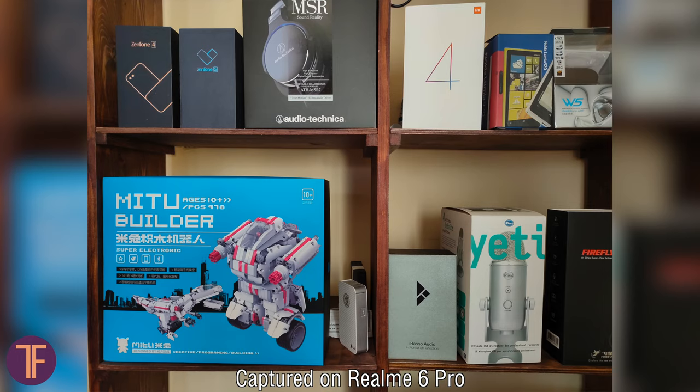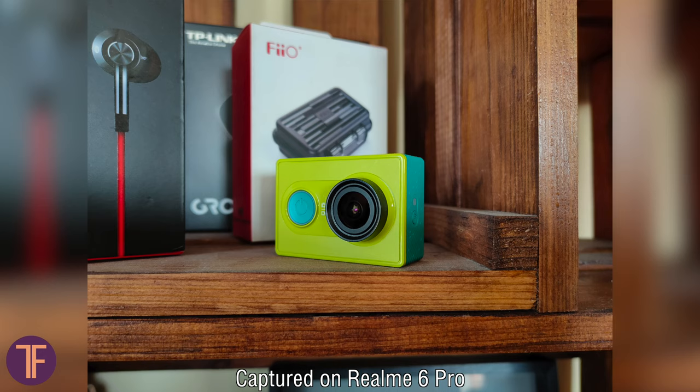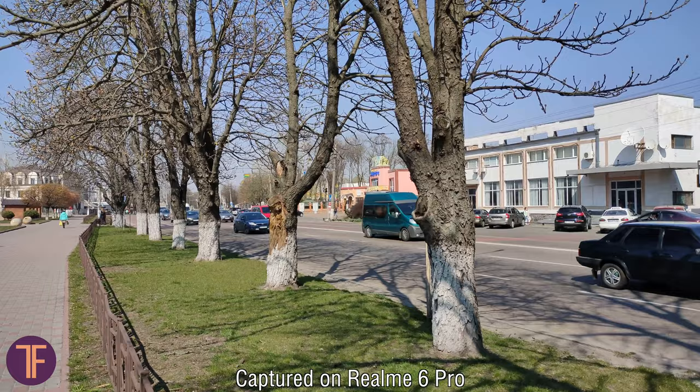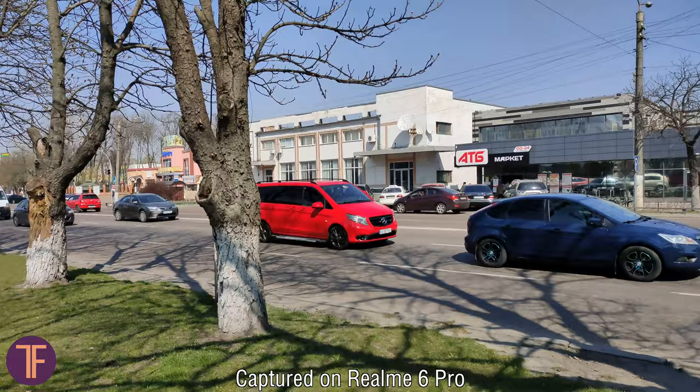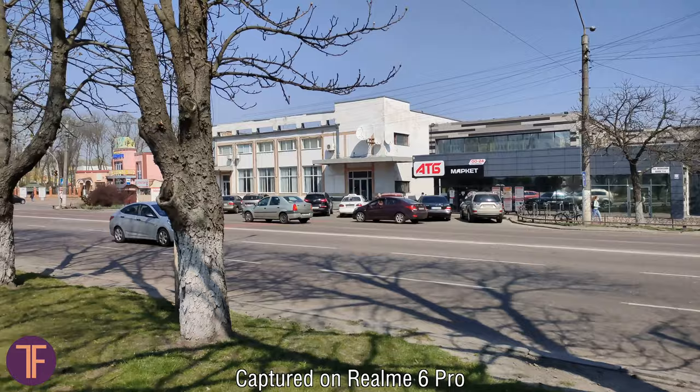Overall, I would call this smartphone's camera completely okay for Instagram blogging and other types of content. For video, the smartphone can shoot in 4K. There are no major complaints except for the lack of stabilization. Colors are juicy and sharpness is adequate — in general, there is a genuine desire to watch the video content.